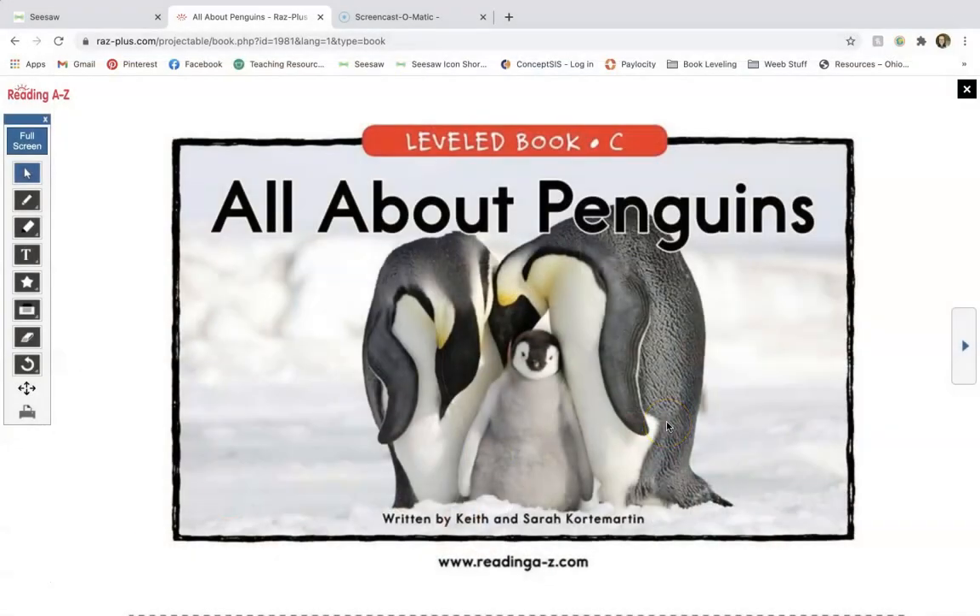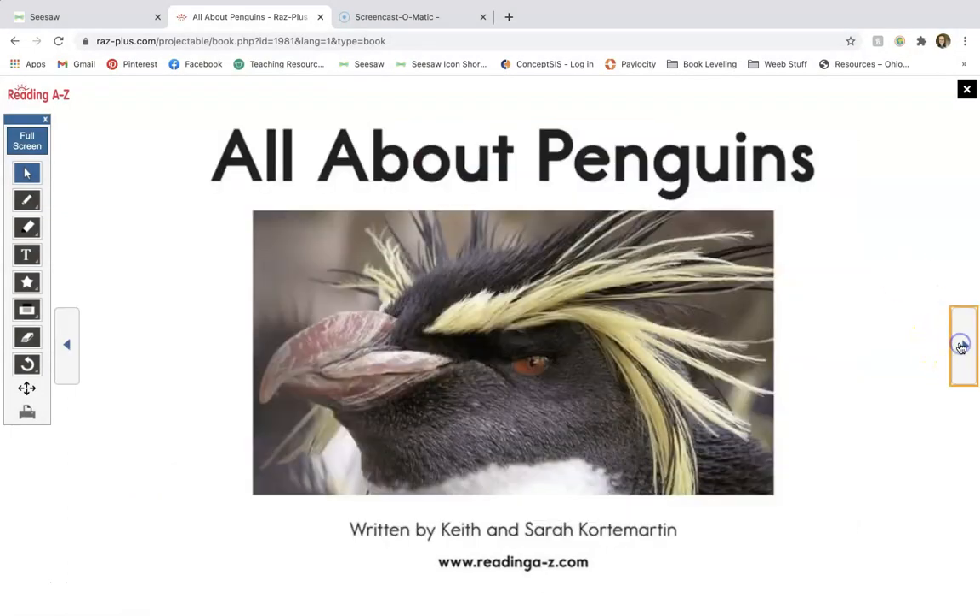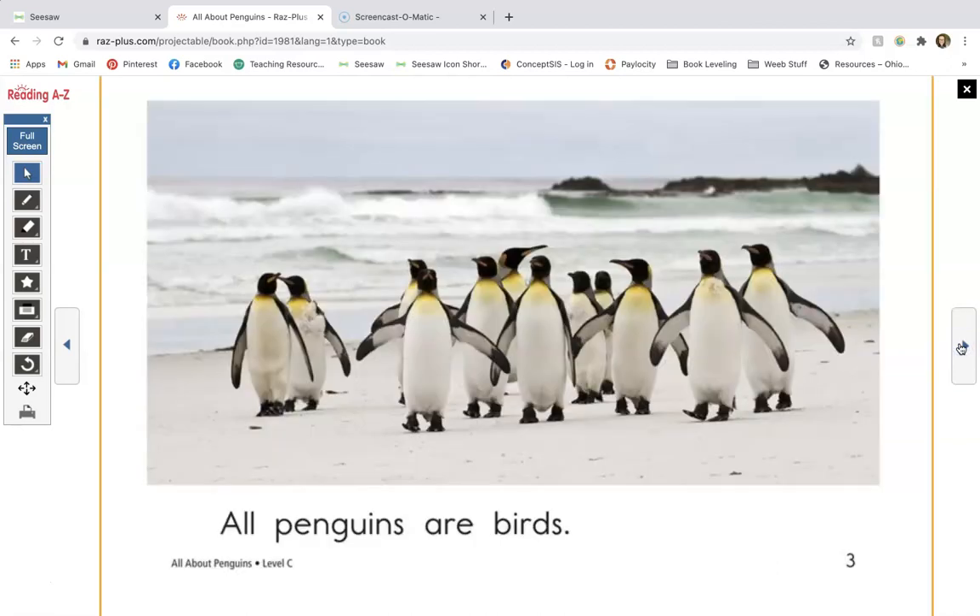This story is called 'All About Penguins.' It is written by Keith and Sarah Courtemont-Martin and it is from ReadingAtoZ.com. We're going to be looking at the silent E words in that story, the blends in that story, and we're going to be thinking about comprehension. So let's start here at the beginning. All penguins are birds — we're going to see that sentence frequently, so I want you to pay attention to it and read it along with me.